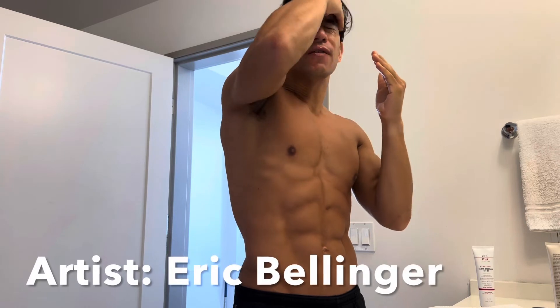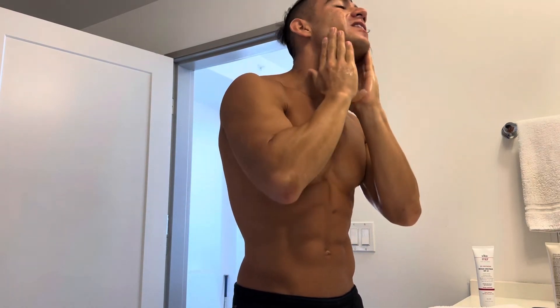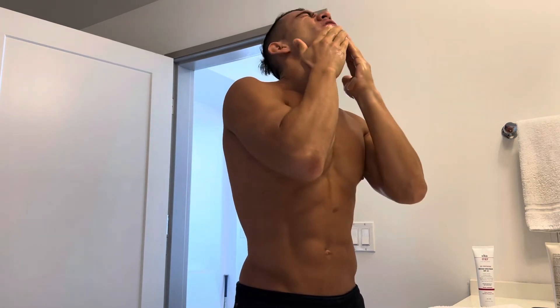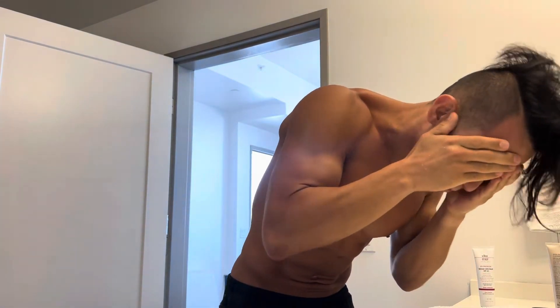Make sure you also listen to some good music — like Eric Bellinger. Subscribe, share, like this video and also check out his Spotify, iTunes, and Instagram. That whole face-washing process took about 30 seconds to a minute. That's it for the wash.